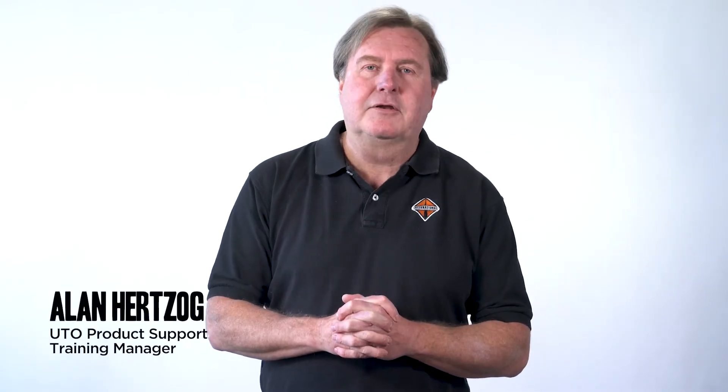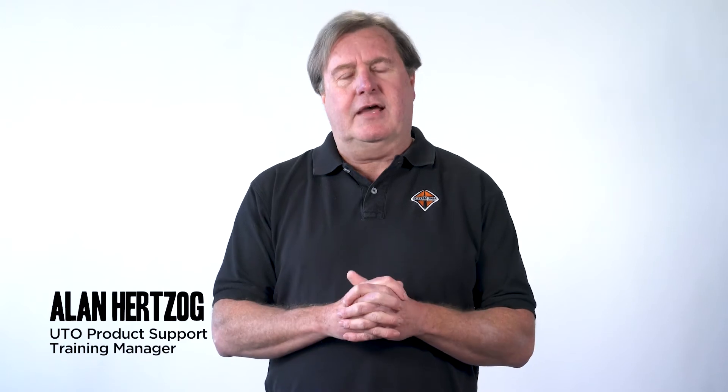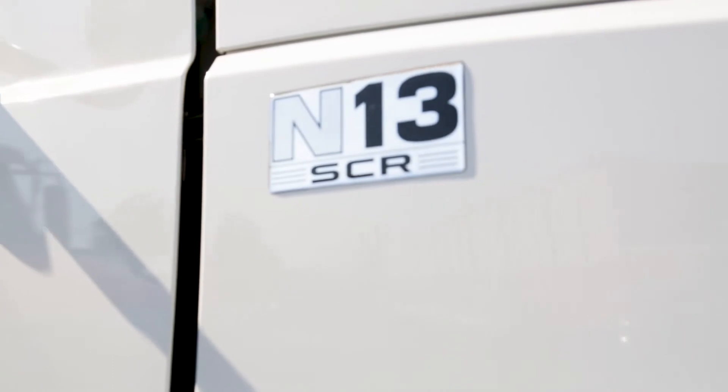Hi, I'm Alan Herzog, International Used Truck Training Manager for the Domestic Truck Sales. The content of this N13 video will help as a guide for UTC personnel when discussing or presenting the N13 information. In this video, I will be using an updated N13 PowerPoint presentation that you will have access to. This information will help you when talking to customers, dealers, or as a refresher for yourself and help jumpstart new staff on this product.